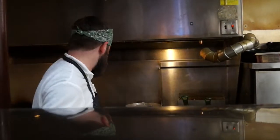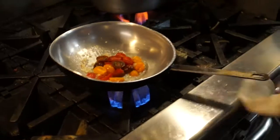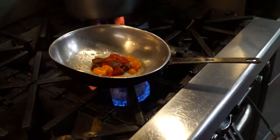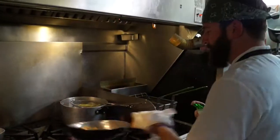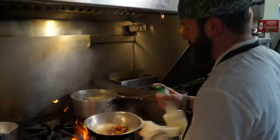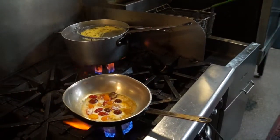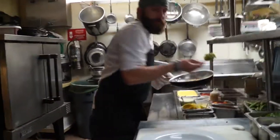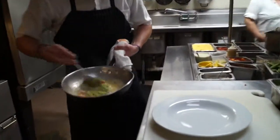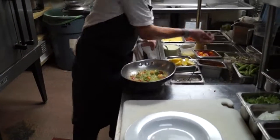First step is we sauté shallots and garlic, sweat those down, and we add in local heirloom cherry tomatoes and give those a little bit of a blister. Then we add a little bit of white wine, reduce that down, a touch of cream, and then we add in what's called a spring pea pea stew — which is basically like a pesto without the cheese. So it's pine nuts and spring peas pureed with olive oil.